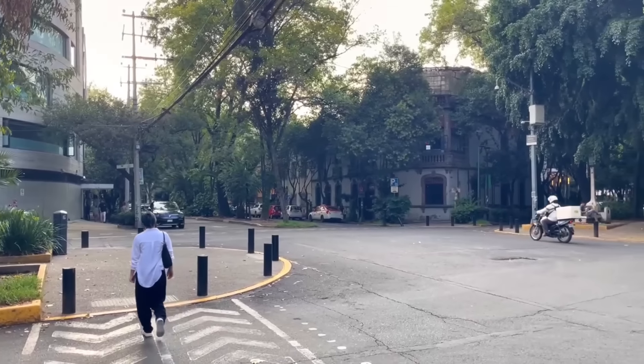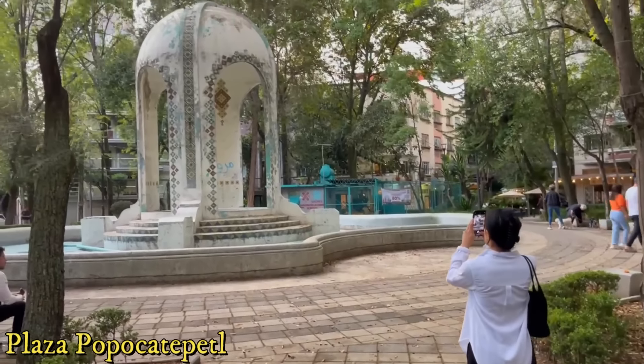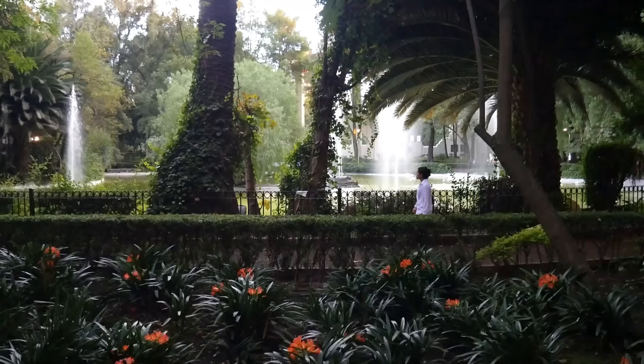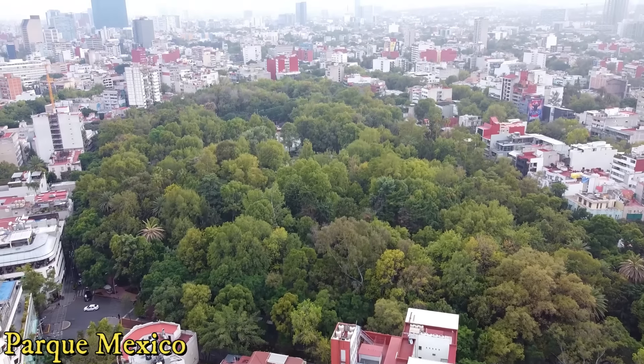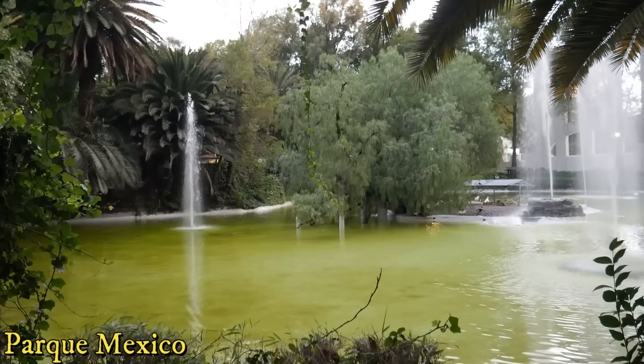Now that our bellies are full, we decided to walk around and explore the general area a little bit more, which led us to Plaza Popocatepetl — really difficult to say but it's a beautiful little plaza right outside a really vibrant and green public space, Parque Mexico. I heard about Mexico City before coming that it's a city of parks, and this gorgeous park is right nearby in Condesa and Roma Norte. Really beautiful, lots of lush greenery, very shaded — it makes you feel more like you're in a forest. For me, every city needs to have good parks to be a good city.